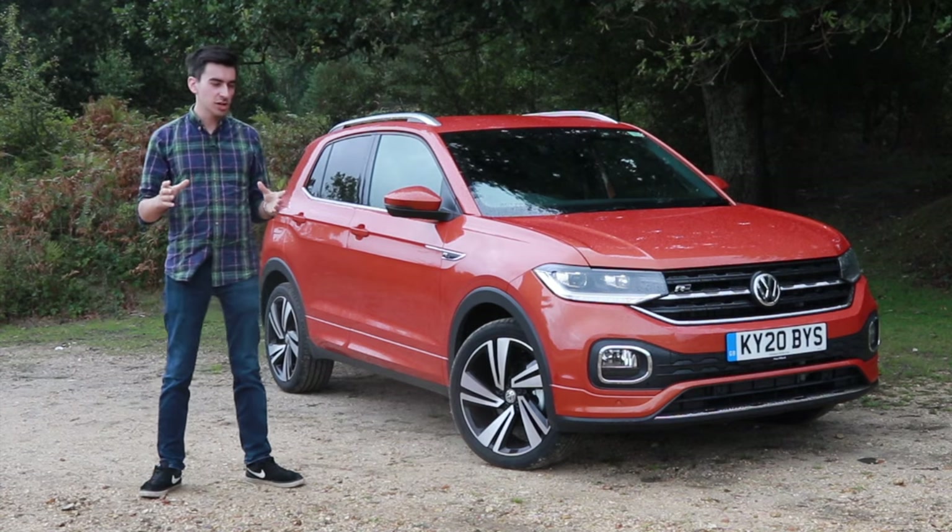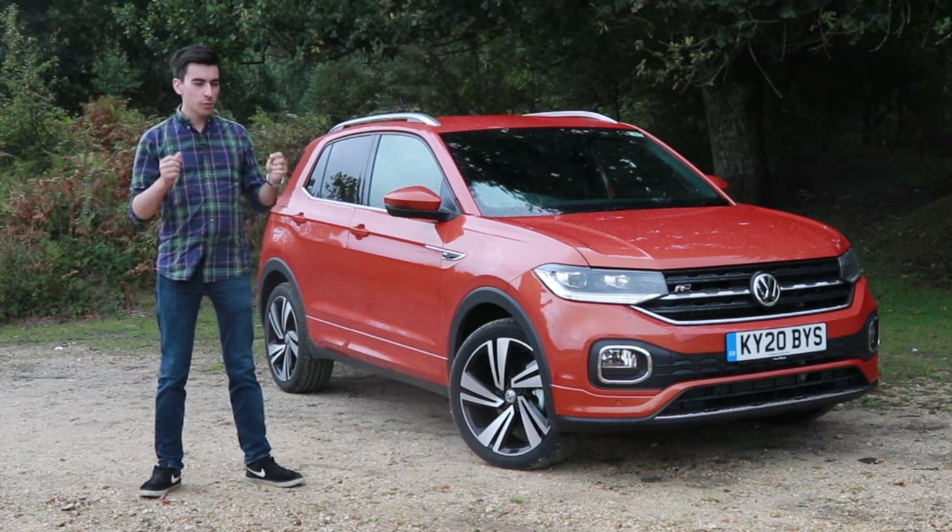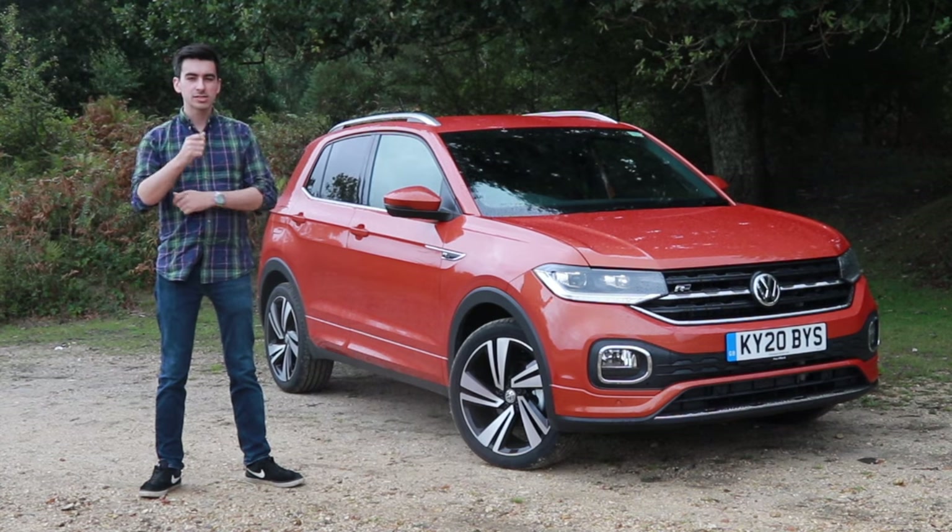As is the case with most crossovers, the T-Cross can be considerably more expensive than the Polo. So what I want to know is: is it worth the premium?